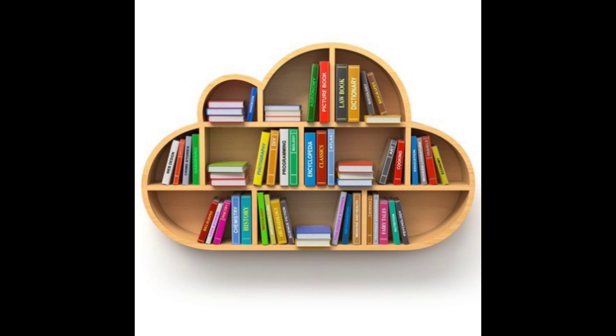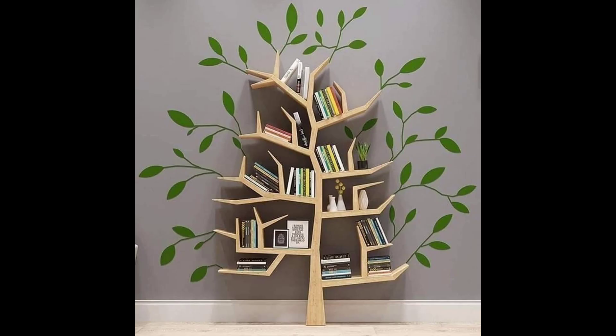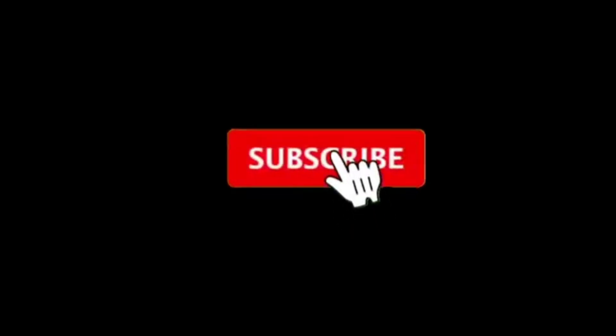Create a colorful masterpiece and many others. Thank you so much for watching, and please subscribe. Bye!